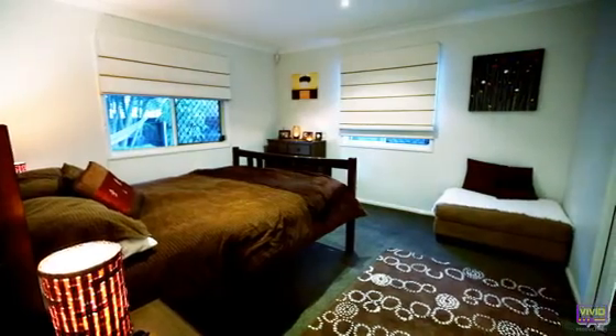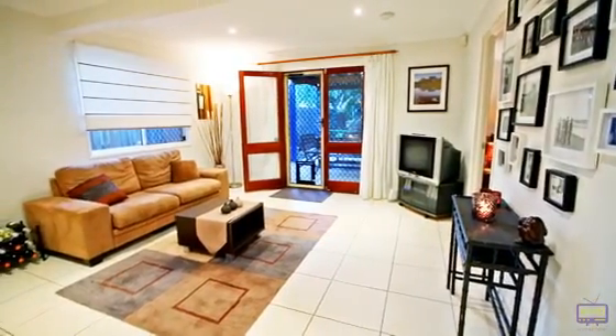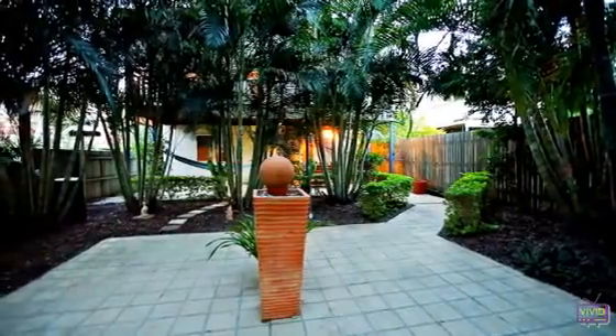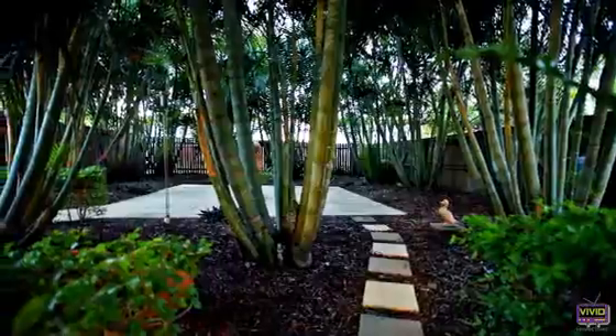The fourth bedroom is located downstairs and features a walk-in robe, en suite and separate lounge or rumpus room. The entertainment options continue with a large covered outdoor area downstairs, overlooking the fully landscaped and fenced back yard. The mature trees and privacy make this area feel like an oasis.